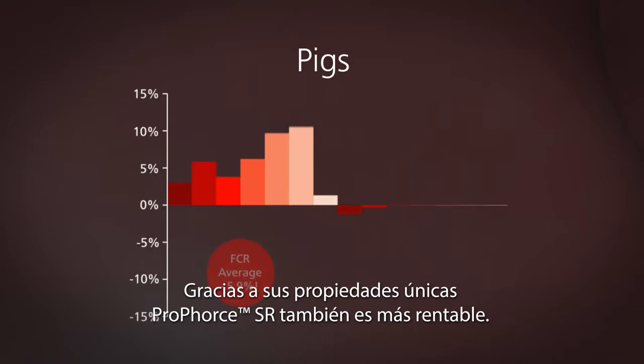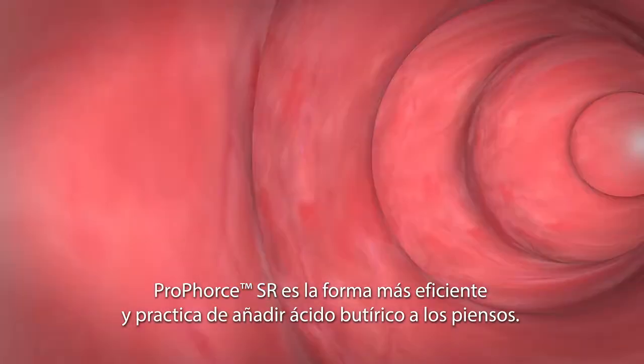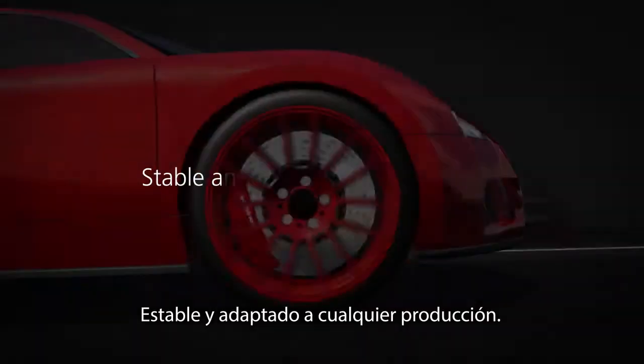Due to its specific release features, ProForce SR is also cost effective. It provides equal efficacy at half the dose of coated butyrates. ProForce SR is the most convenient and efficient way to add butyric acid to feed formulations — stable and suitable in all conditions.